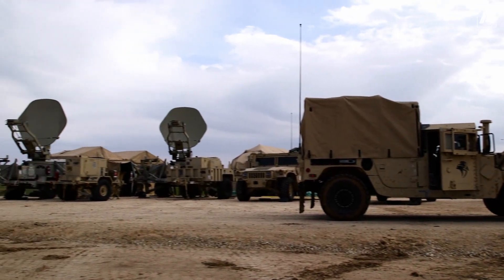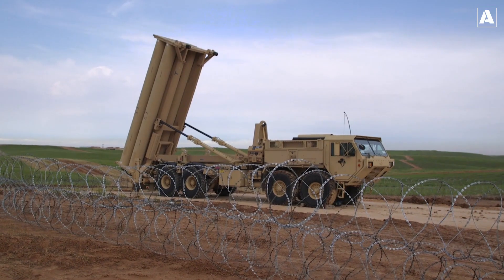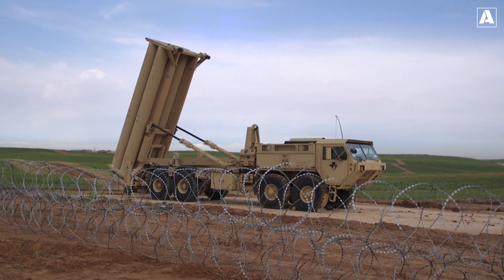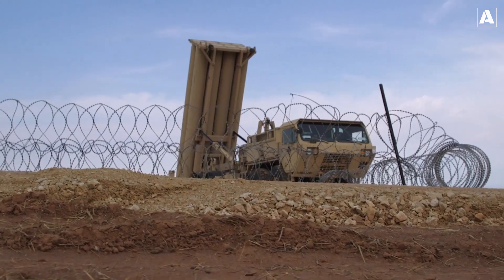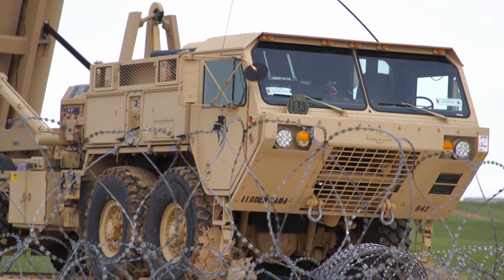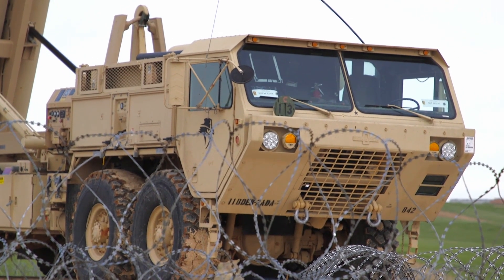Welcome back to Avian Anchor. Meet the Terminal High Altitude Area Defense, also known as THAAD, the ultimate shield against ballistic missile threats, developed by Lockheed Martin to protect against short, medium, and intermediate-range ballistic missile threats.